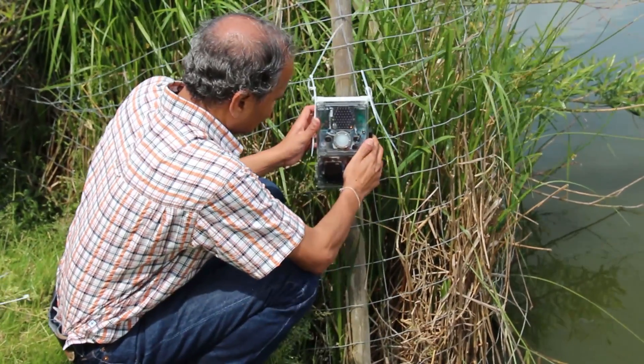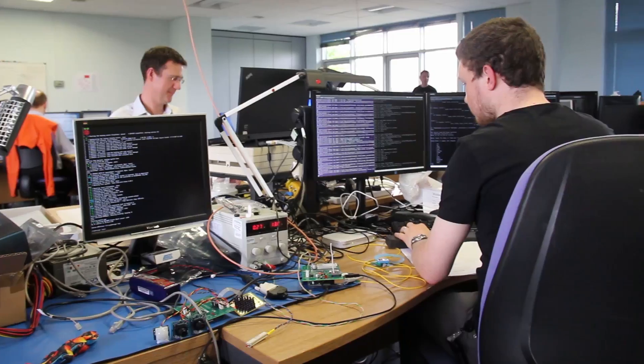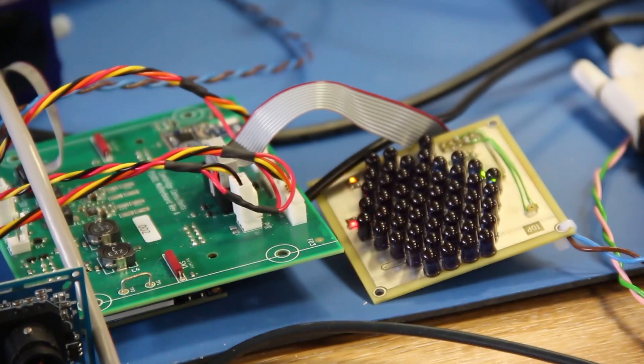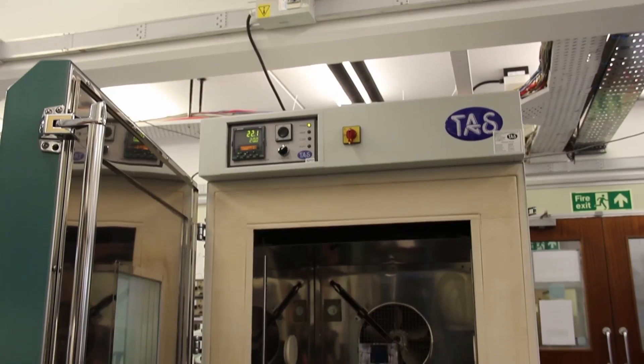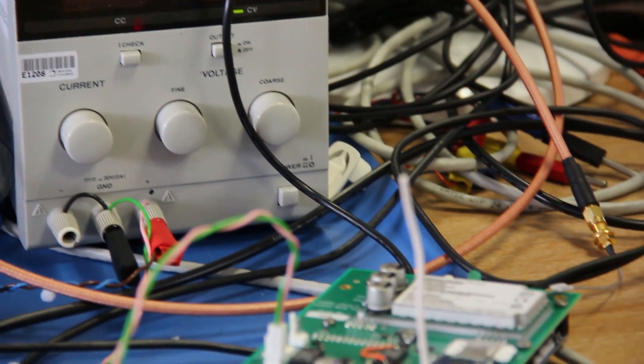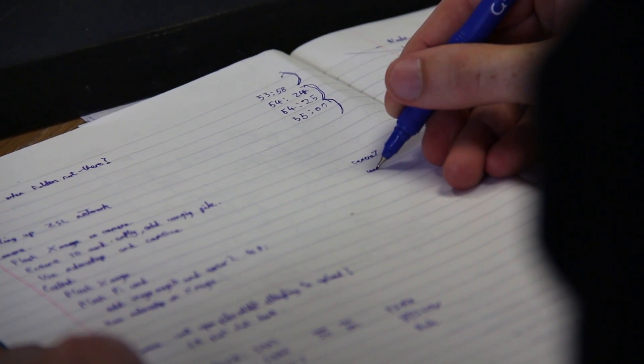The development of this technology could not have come at a more important time. This camera is going to be used in some really inhospitable environments, so we've had to make sure it's up to scratch. We've put it through a battery of tests using our on-site environmental facilities, testing in extremes of temperature and humidity. We've also had reports where previous camera installations have been destroyed by wild animals, so we've had to put this one through some stringent mechanical tests to make sure it performs exactly as designed.